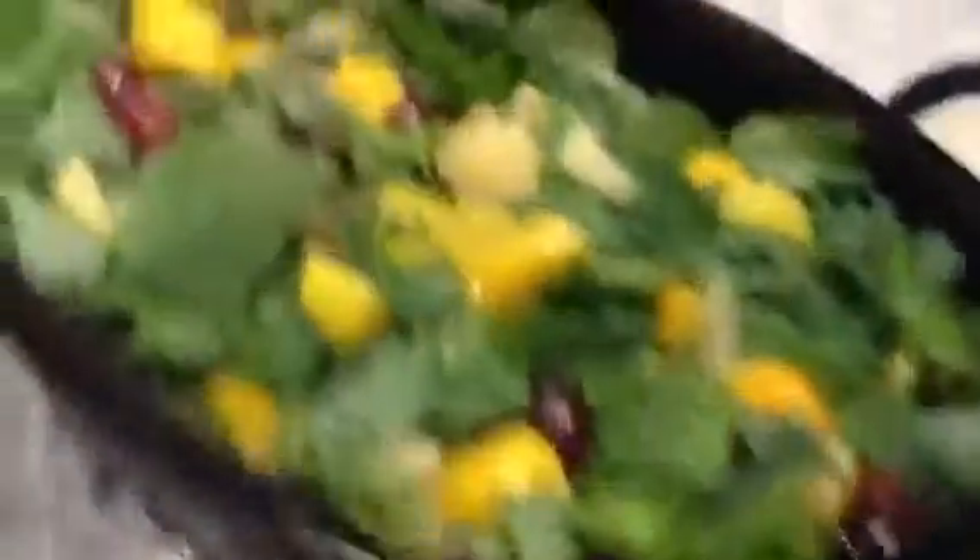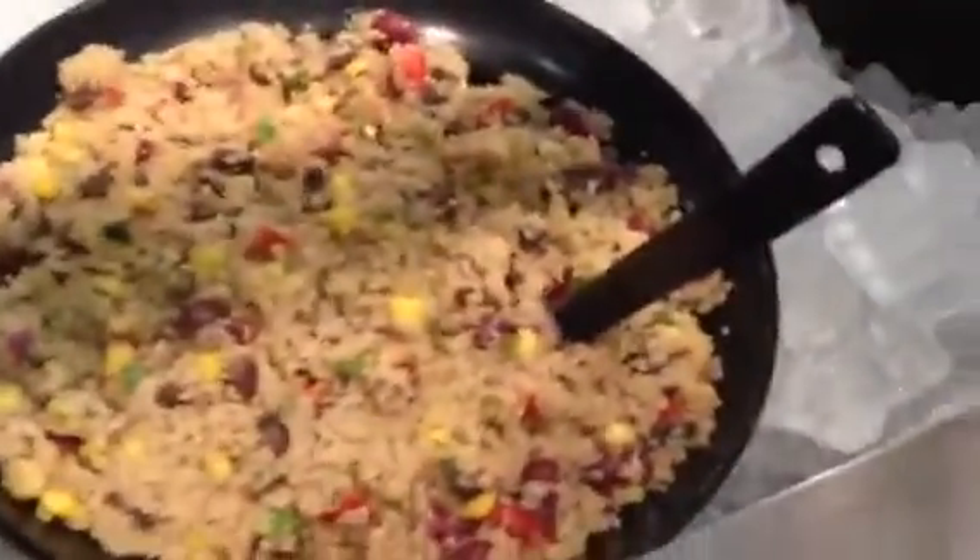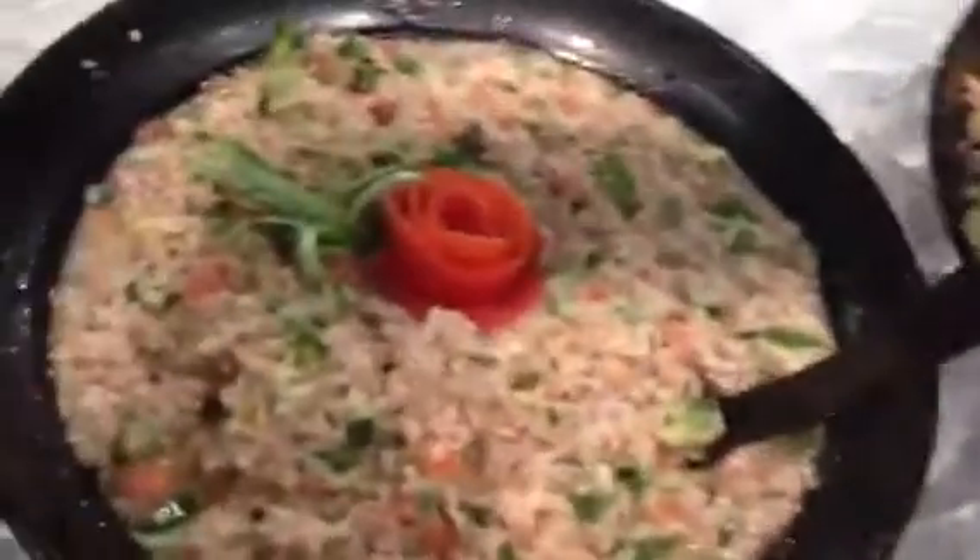Here's a spinach salad, some mango spinach salad, some Greek salad, some couscous salad, and some tabbouleh.